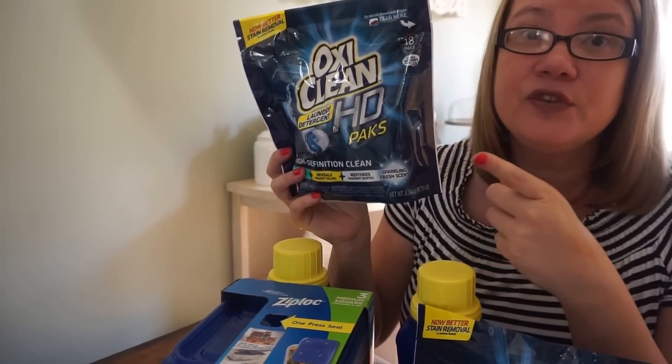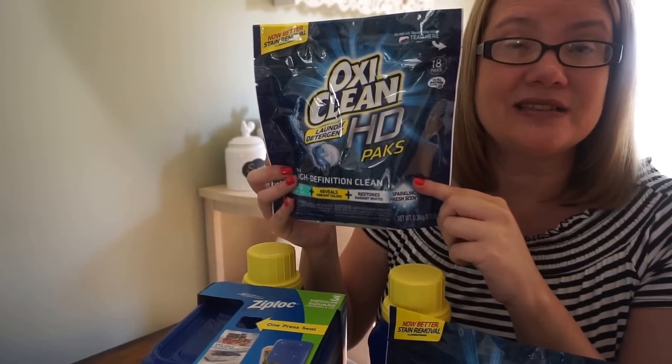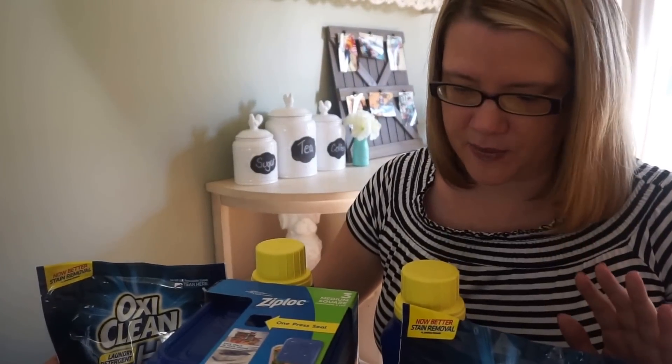If you use that $3 off coupon, you're going to grab these for just 99 cents. That is a really great stock-up deal — check your coupons, print out your printable coupons, and stock up on laundry detergent.